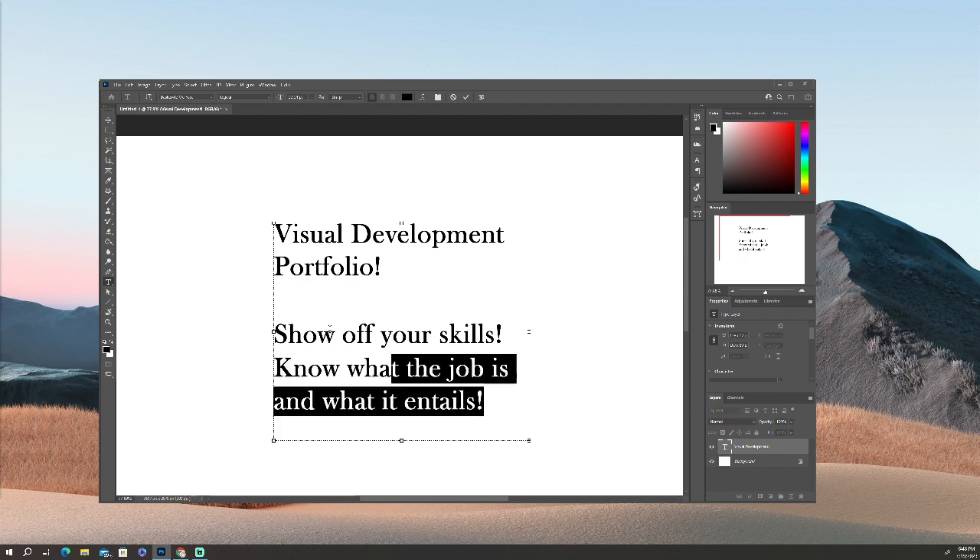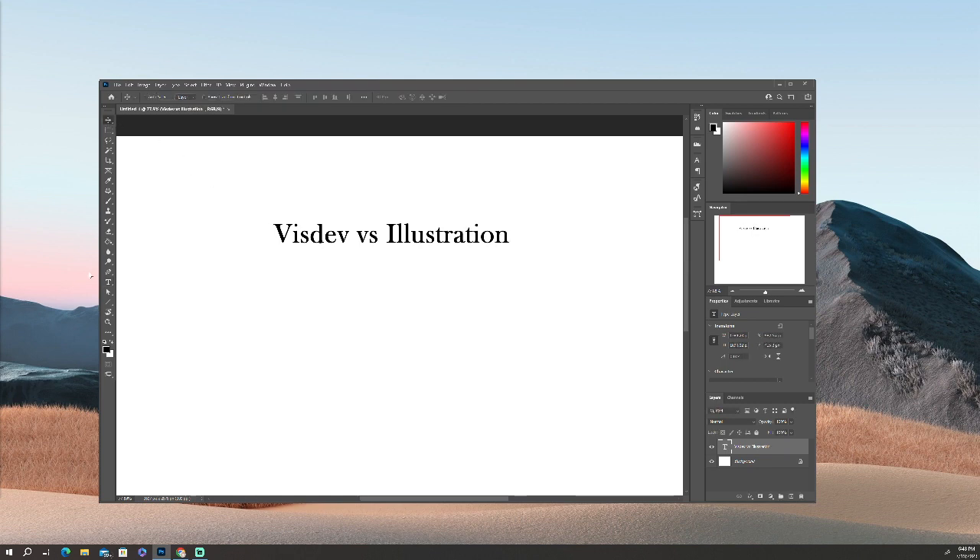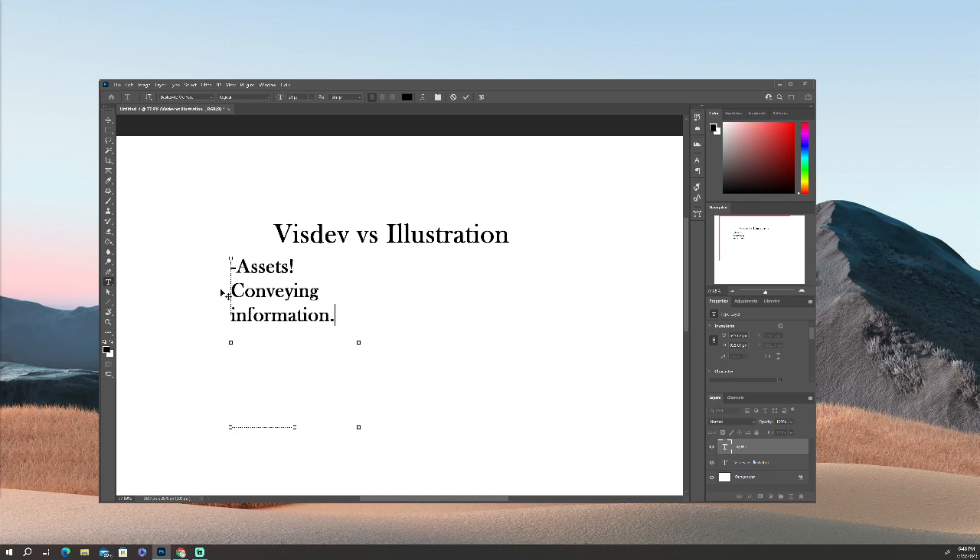First things first, one of the things that is important to talk about is: what is VizDev? Because a lot of people seem to mix up VizDev and illustration. The two are very different things in many ways. VizDev, at its core, is about assets and conveying information. Whereas illustration — and I don't mean this to diss any illustrators — is a lot of times about aesthetics and final pieces.